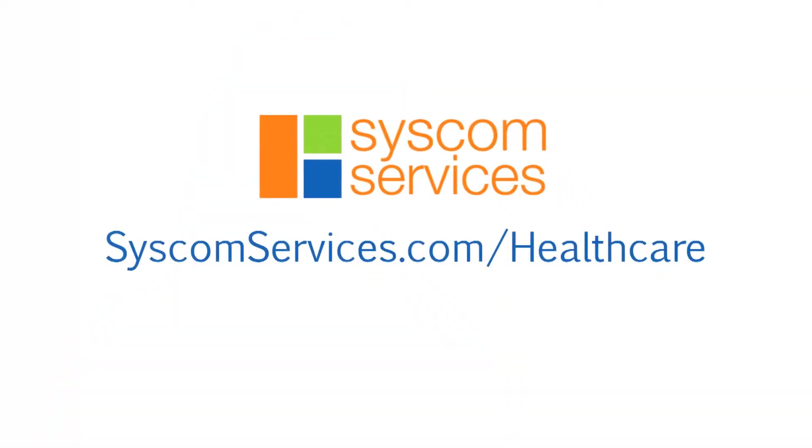Let us help you consolidate your faxing systems to an enterprise-wide, cost-efficient, highly available, and scalable solution. Visit us at syscomservices.com/healthcare for more information.